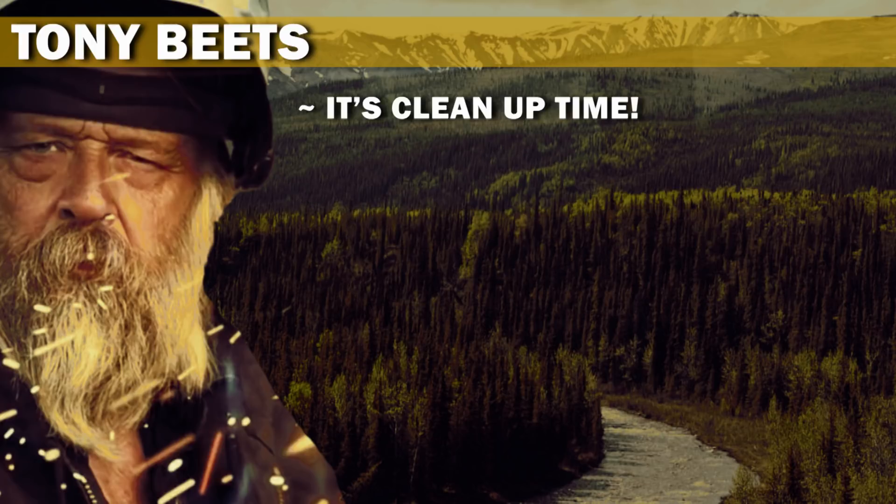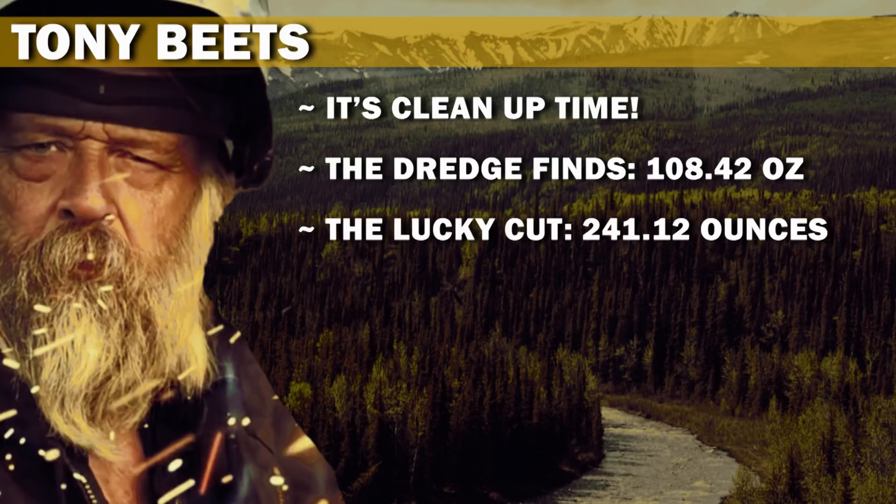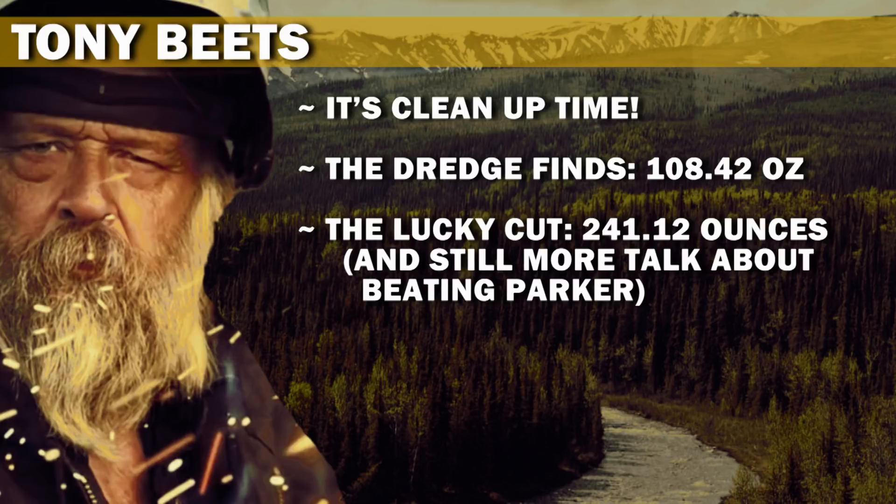It's cleanup time. The dredge finds 108.42 ounces. The Lucky Cut produces 241.12 ounces. And still more talk about beating Parker.